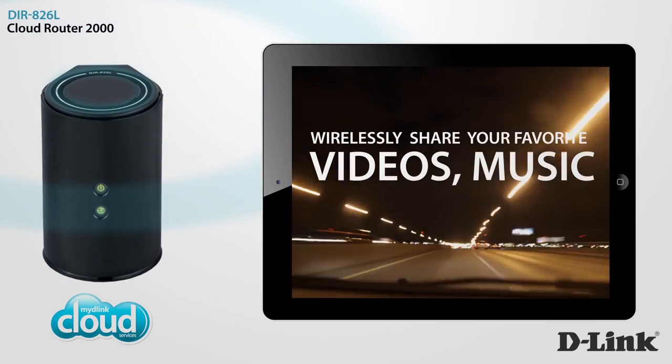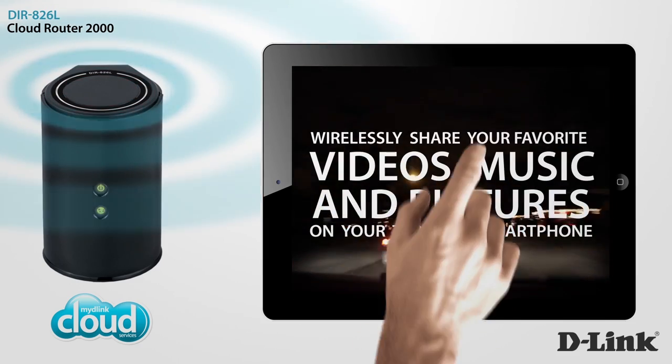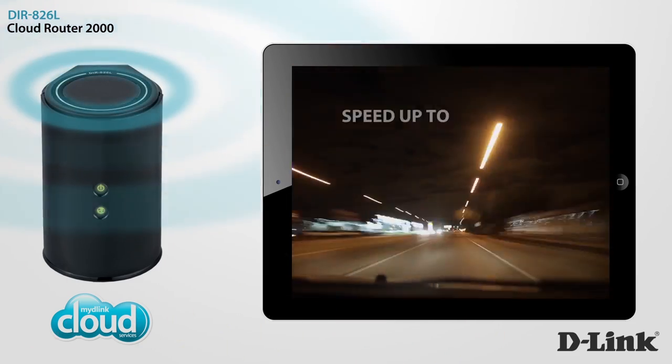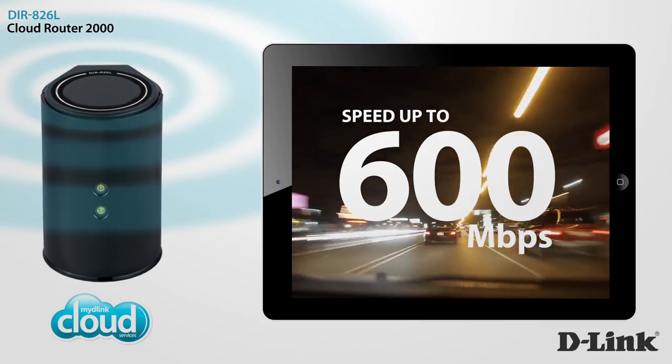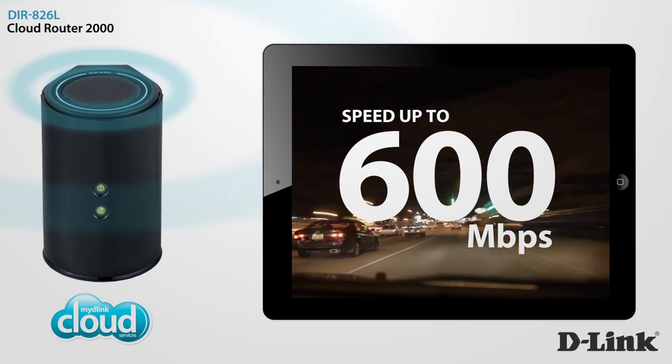Wirelessly access your favorite videos, music, and pictures on your tablet or smartphone. Remotely manage and monitor your home network. And experience wireless speeds up to 600 megabits per second with D-Link's Cloud Router 2000.